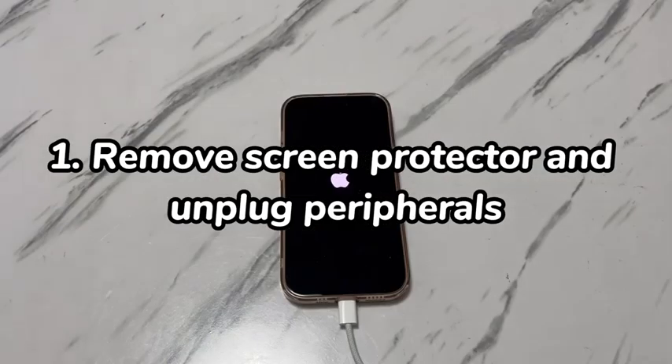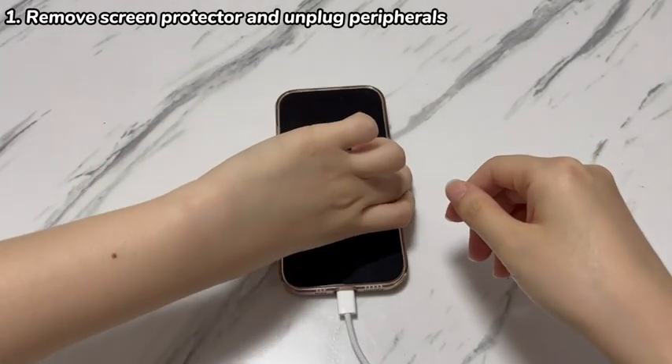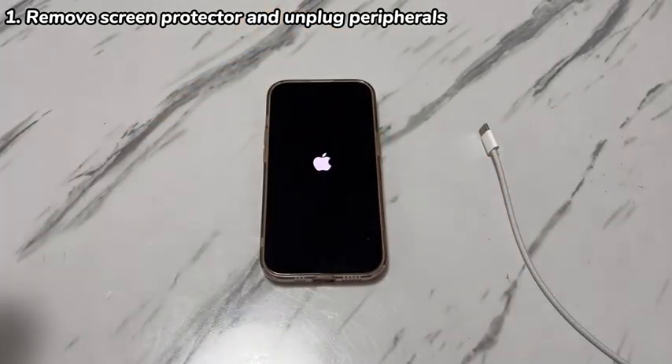Step 1: Remove screen protector and unplug peripherals. First of all, make sure the reason why iPhone 15 keeps turning on and off by itself is not related to any external accessories. So remove the screen protector, phone cases, connected cable, wireless charger, stickers, and so on. Now see if iPhone 15 stops turning off and on randomly.